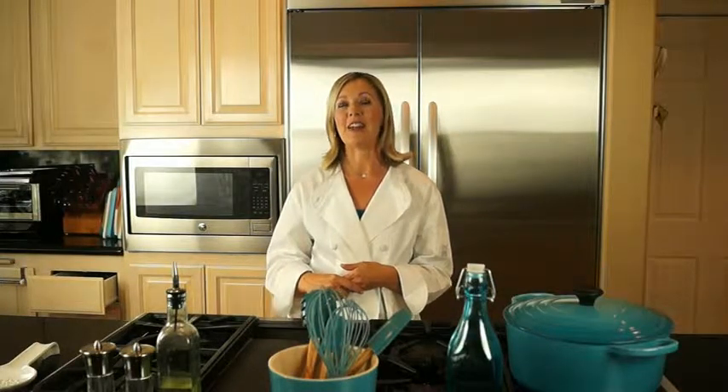See you next time for part three of our feeding framework. I'm Chef Beth and this is Nutrition in the Kitchen.